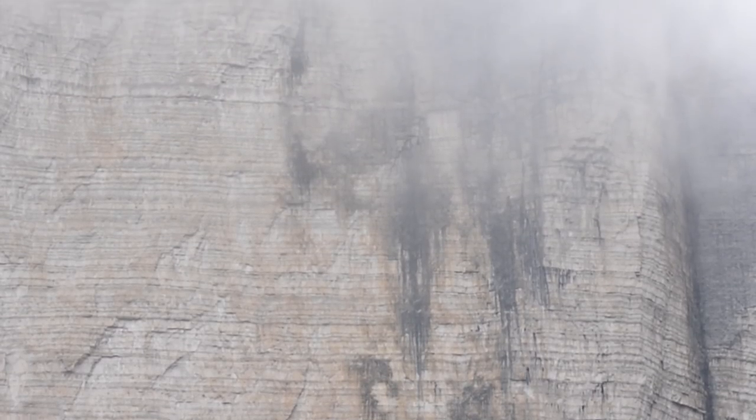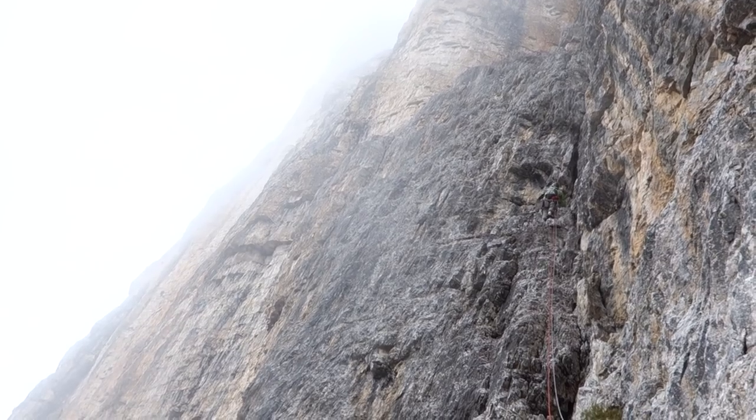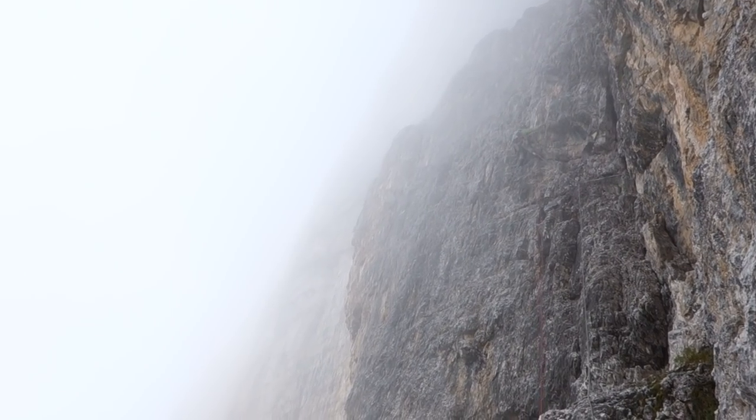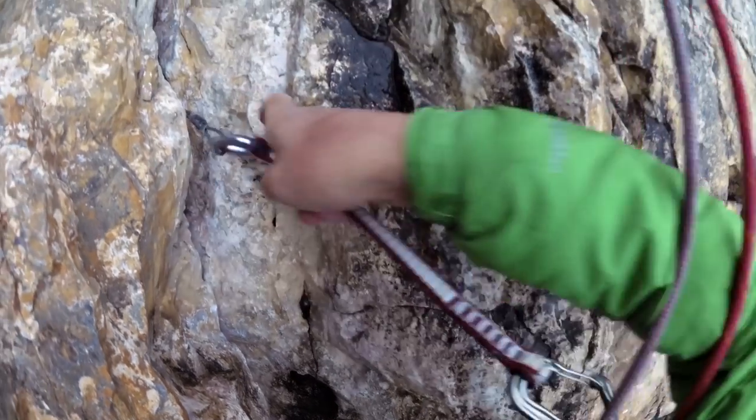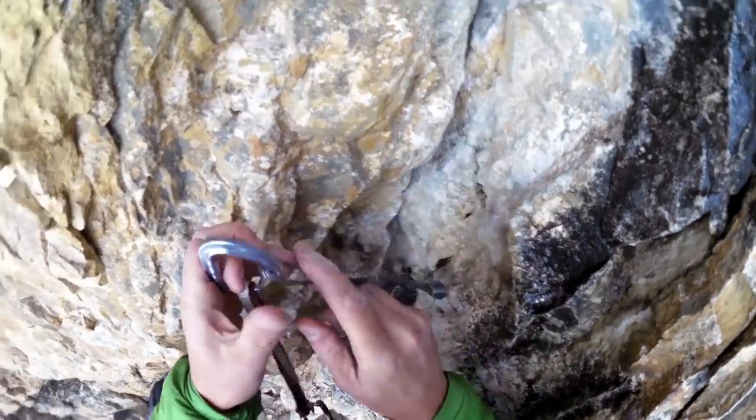The second half of the route has a distinctly different character — much more adventurous. On paper the grades ease off, but with much less fixed gear, route finding becomes more complicated, and things get harder as tiredness sets in. It's pretty easy to underestimate the time these pitches take, as you shift from swiftly clipping pegs to placing your own protection.